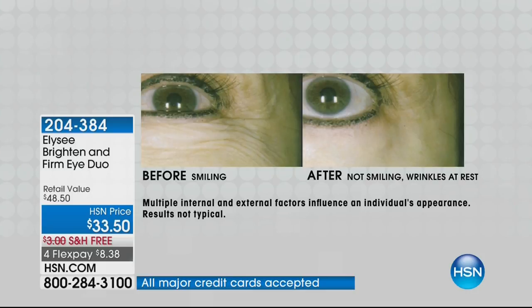The eye cream was really motivated by many of you. The eye cream alone is $33.50, and it's a customer pick. You can see why — look, I'm smiling in the before, not smiling in the after. So it's wrinkles in motion, not wrinkles at rest. And you can see I have a very large eye.